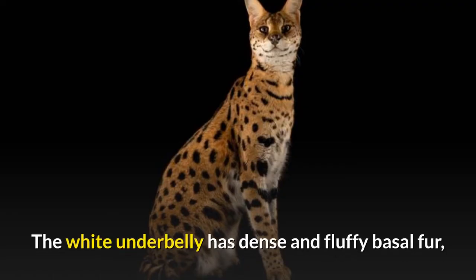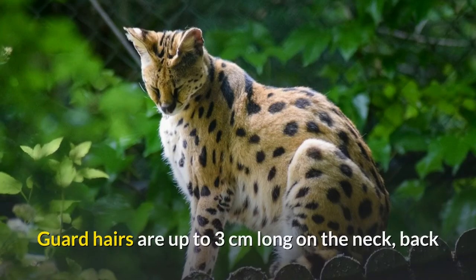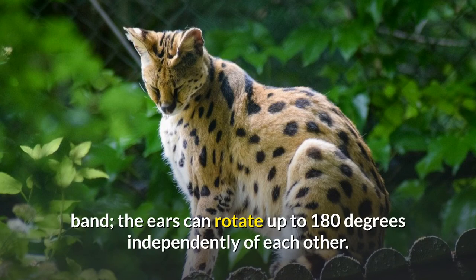The white underbelly has dense and fluffy basal fur, and the soft guard hairs — the layer of fur protecting the basal fur — are 5 to 10 centimeters long. Guard hairs are up to 3 centimeters long on the neck, back, and flanks, and are merely 1 centimeter long on the face. The closely set ears are black on the back with a horizontal white band, and the ears can rotate up to 180 degrees independently of each other.